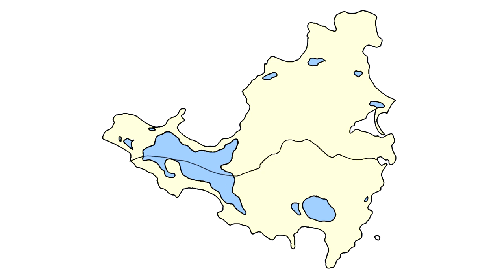So on the 23rd of March 1648, they signed the Treaty of Concordia, which basically divided the island into two parts.